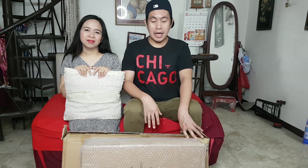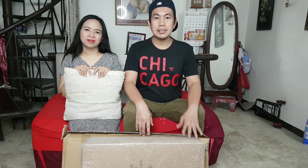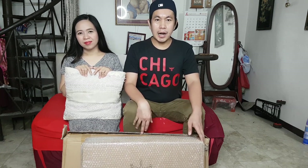Pang matagalan na gamit sa bahay — value for money. Kaya kami nag-purchase nito: sa mga nag-work from home kasi, kailangan din natin maging productive kahit nasa bahay tayo. Kapag hindi proper yung position natin, especially kapag meron tayong laptop na naka-slouch tayo, para tayong tinatamad, at baka hindi tayo maging productive sa ginagawa natin.